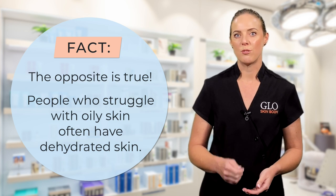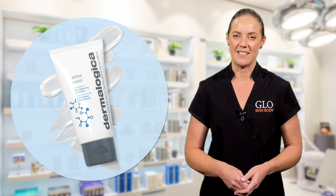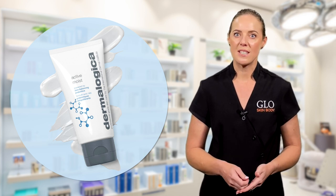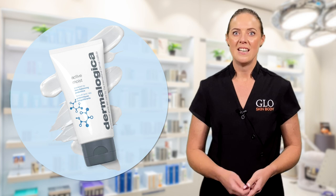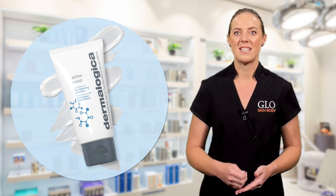So look for a truly oil-free moisturiser. Dermalogica's Active Moist is your go-to moisturiser. It's an oil-free moisturiser that hydrates your skin with no oily shine. It balances your skin's microbiome and refines the skin with botanical extracts.